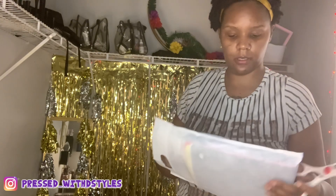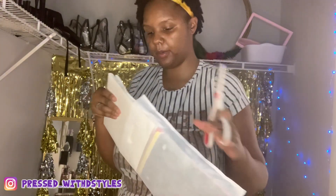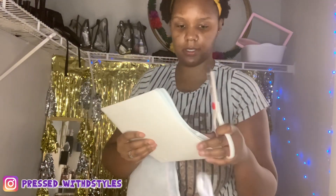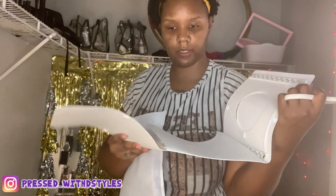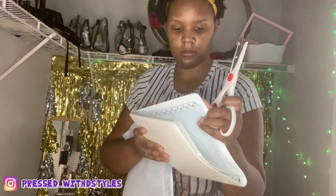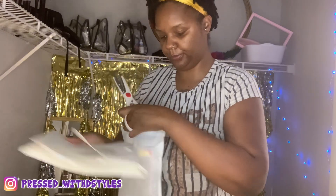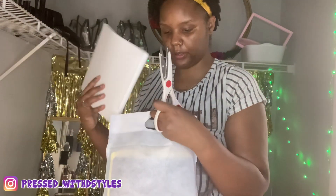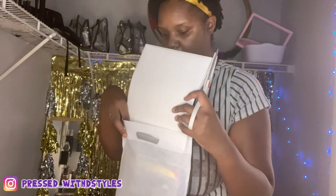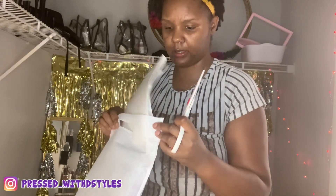I bought a light box for when I take pictures, and it's banked up. It's freaking banked up — it's freaking annoying. I have to get on Amazon and let them know.